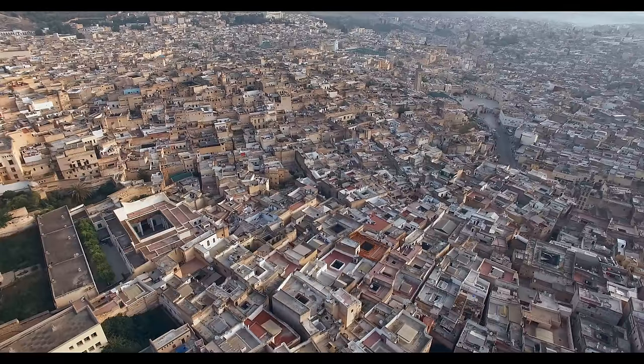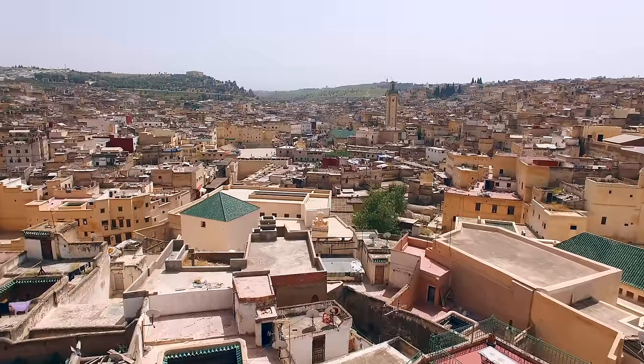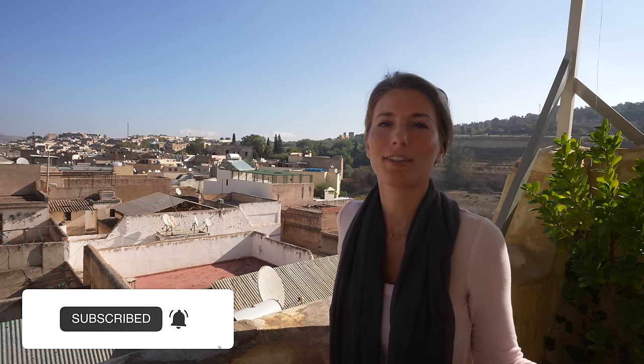We're staying right inside of the Medina. We're currently on top of our terrace — look at this beautiful view, it overlooks the entire Medina. It's so nice up here and today is so fresh, just cool 65-degree weather. It's just so nice.